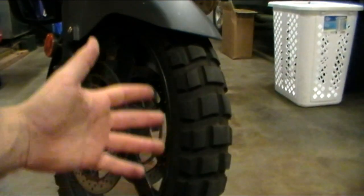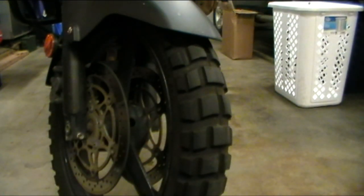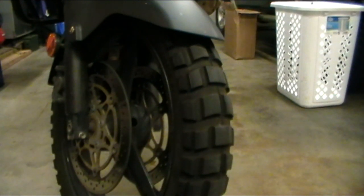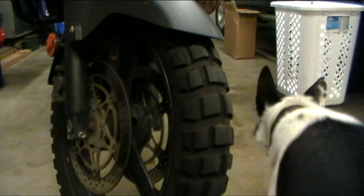I would seriously recommend this tire to anybody looking for a good knobby tire for their big bike — whether it be the V-Strom, a GS, a Super Tenere, what have you. You really can't go wrong with these tires in my opinion. Shinko knocked it out of the park with that one.